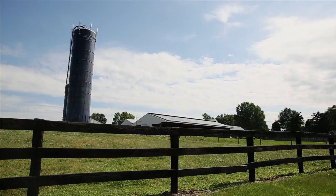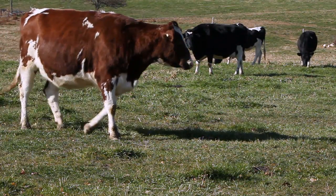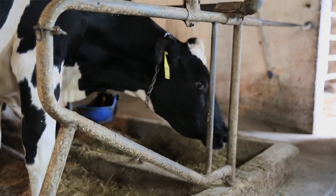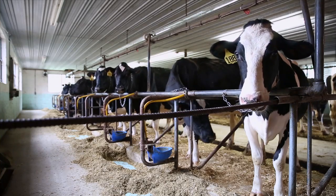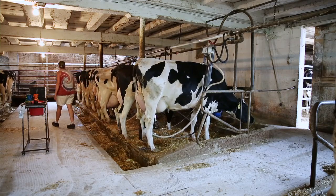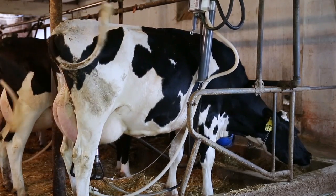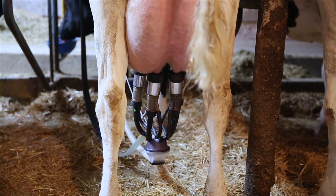We have about 60 farms that produce milk exclusively for Schneider's Dairy. All the farms are located in Pennsylvania in 10 counties. We do not allow our farmers to inject their cows with any growth hormones, so all our milk is RBST-free.